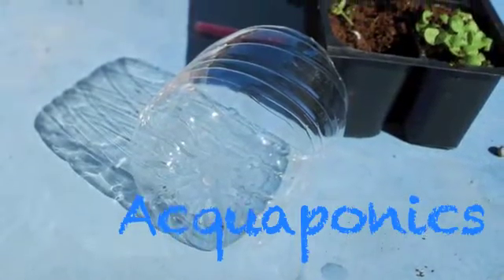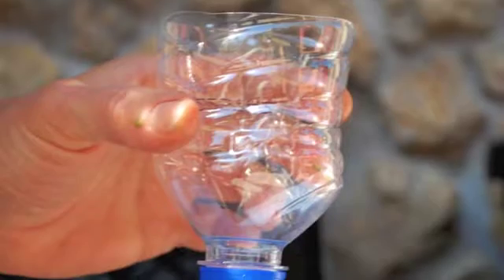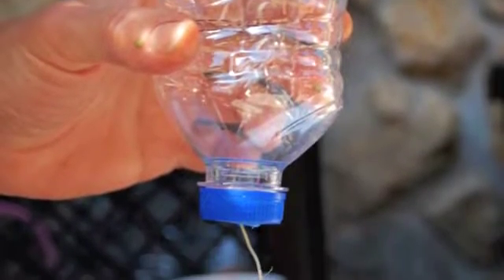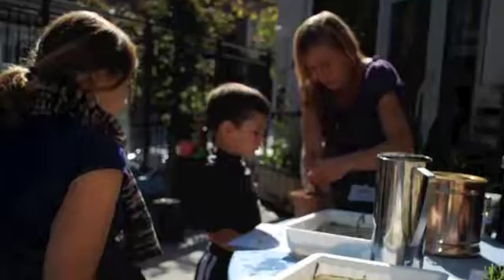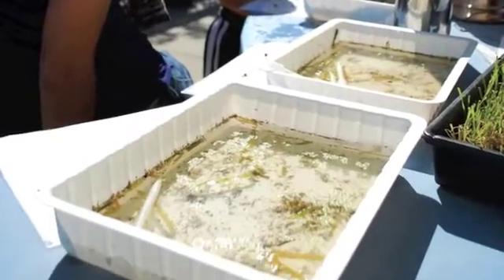On Thursday we worked with some kids and they got to make their own aquaponic systems using recycled plastic bottles. They were able to put basil plants in along with some rocks and some lake water.